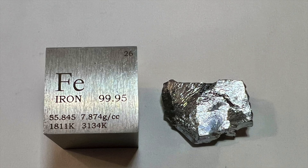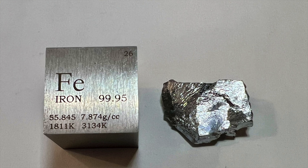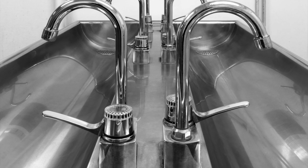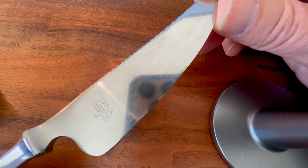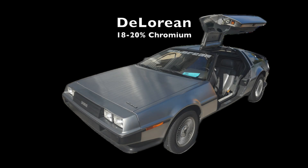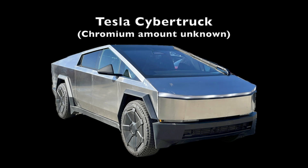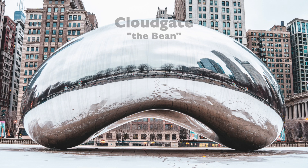Another major use of chromium is in stainless steel production. Stainless steel is an alloy of iron that contains at least 10.5% chromium. The addition of chromium hardens the steel and imparts great corrosion resistance. It has wide applications — you don't need to paint your car if it's made from stainless steel. The Tesla company has developed its own unique stainless steel that likely contains a relatively high amount of chromium. This stainless steel sculpture in Chicago is polished to a very high shine and reflects the city's skyline.